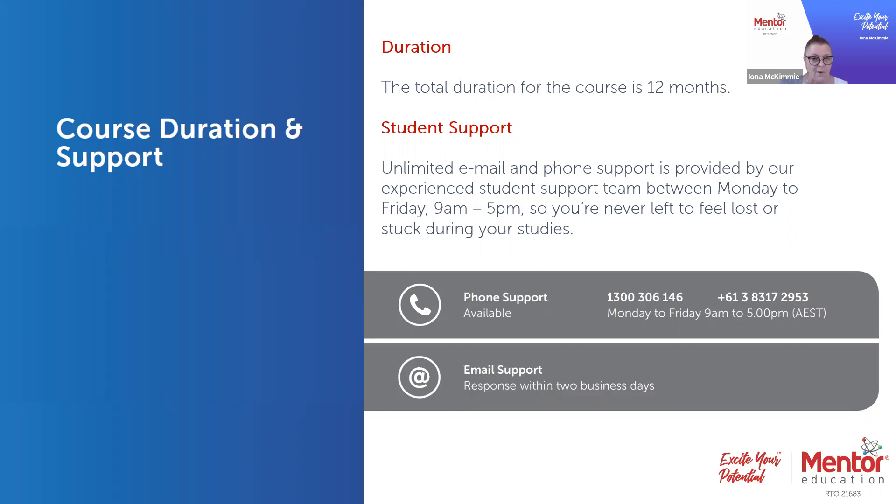One thing we recognise is that life happens — a family emergency, going overseas, whatever it may be. Keep us in the loop and we can make arrangements so it doesn't necessarily impact your study. Communicate with us, link in with the student support team; they're really there to help you and facilitate you along the way.